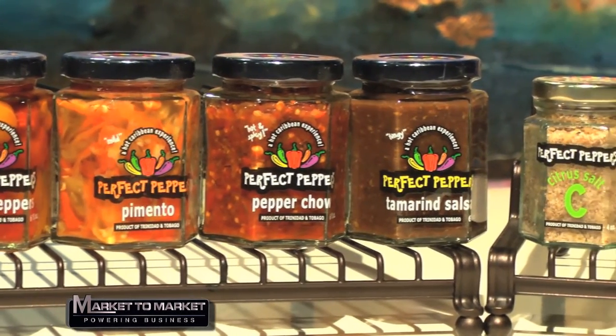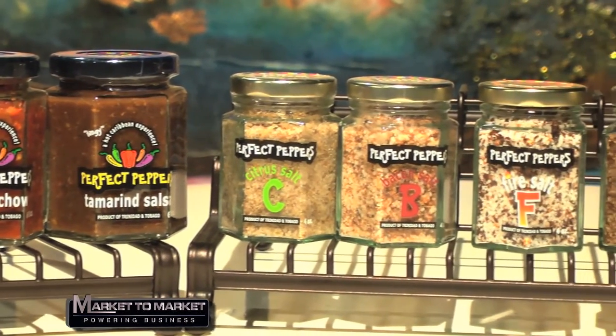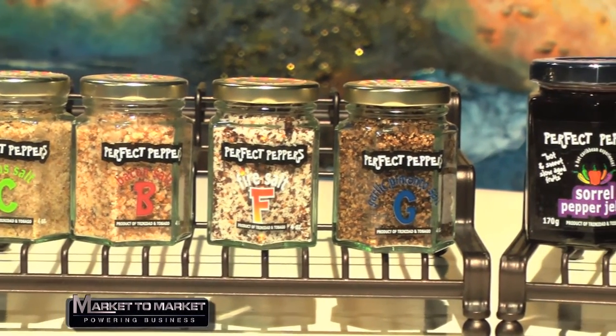Our final and most recent line is our pepper jellies. I try to use flavors from my childhood to come up with them. We have six pepper jellies — four permanent and two seasonal. The permanent ones are sorrel, pimento, papaya, and star fruit, and the seasonal ones are mammy apple and sour cherry. They have a little kick — sweet, tangy, and hot all at the same time. Great on a cracker with cream cheese, or used as a glaze. I've replaced all things cranberry with sorrel — use it on turkey or ham sandwiches.